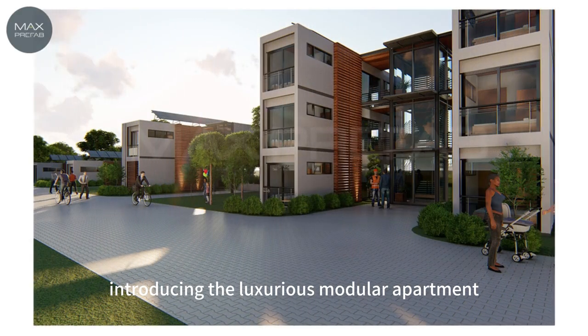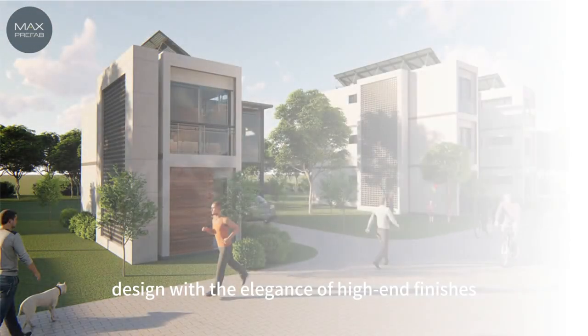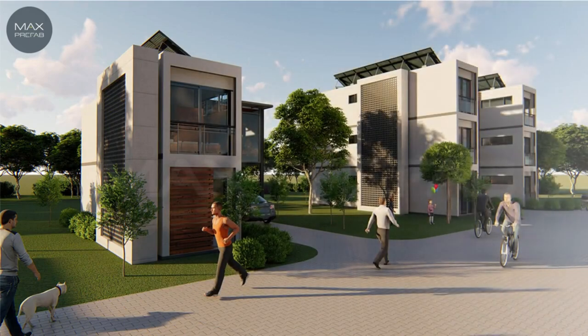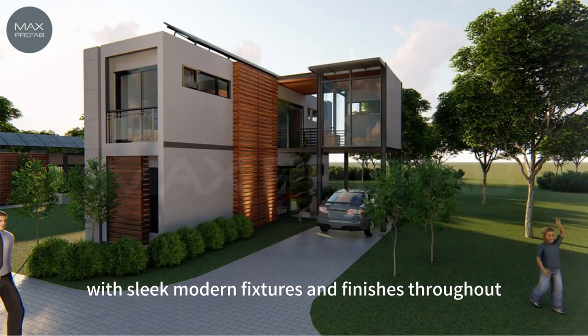Introducing the luxurious modular apartment — the stunning living space that combines the convenience of modular design with the elegance of high-end finishes. This apartment boasts a spacious open floor plan, with sleek modern fixtures and finishes throughout.